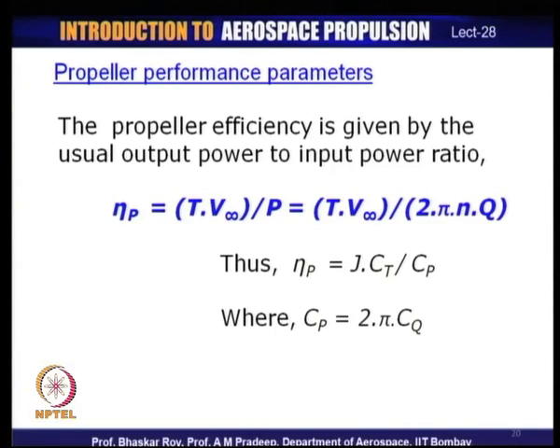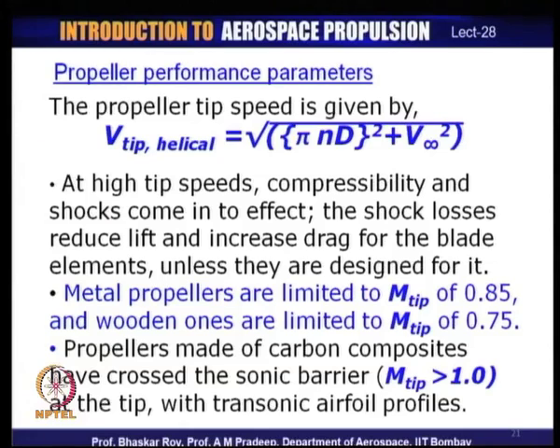Propeller characteristics are designated in terms of the advance ratio J, which defines the operating point of a particular propeller. One more definition is the propeller tip speed Vtip, which combines the rotational velocity of the tip (πND) and the forward velocity V∞ as a helical velocity — because the propeller executes a helical screw motion through the air, the tip executes a helical path.